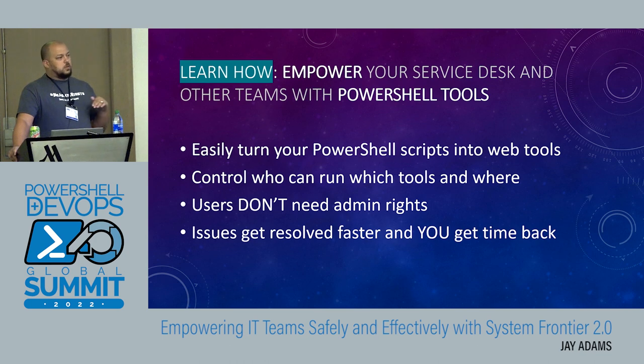What you're going to learn out of this session is one way — there are a lot of different ways to do it — but one way to empower your service desk and other teams, level one support folks, application support teams, with PowerShell tools. Be able to easily turn your PowerShell scripts into web-based tools, control who can run those tools and where. Users won't need to have admin rights with this solution, which is super important. Issues are going to get resolved faster, which means you and your team are going to have more time to do things that you're getting paid to do versus the mundane daily tickets that come in.